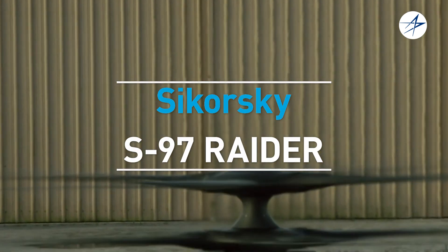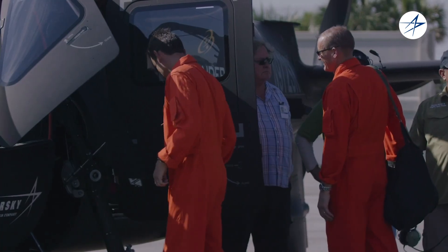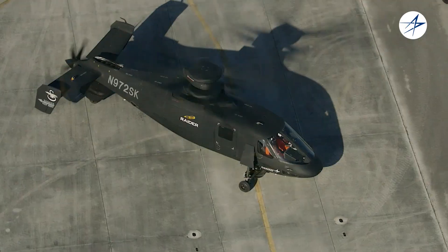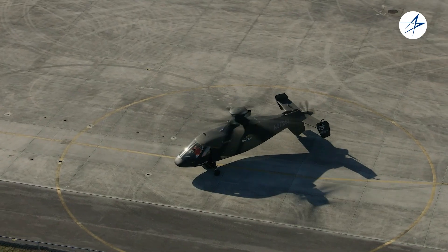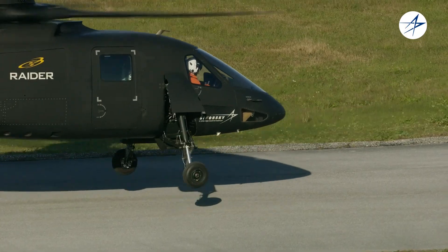Hi, my name is Bill Fell. I'm Chief Pilot for the S-97 Raider Program. Hi, my name is Christian Corian, one of the test pilots on the Raider Program. And today we're going to show you a few of the latest capabilities this state-of-the-art aircraft has to offer. So get ready for a glimpse into the future, which at Sikorsky is now.